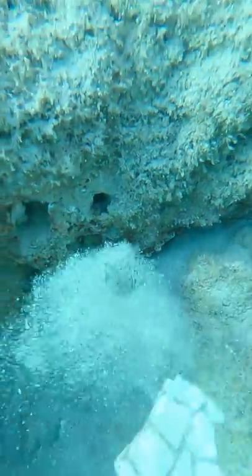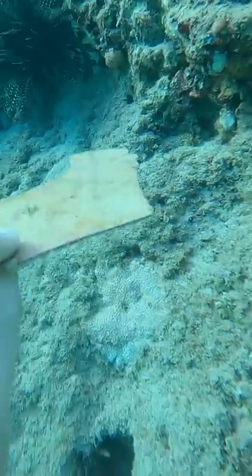Then I found this piece of linoleum tile. If you're going to install tile flooring in the ocean, I don't think linoleum is the best option.